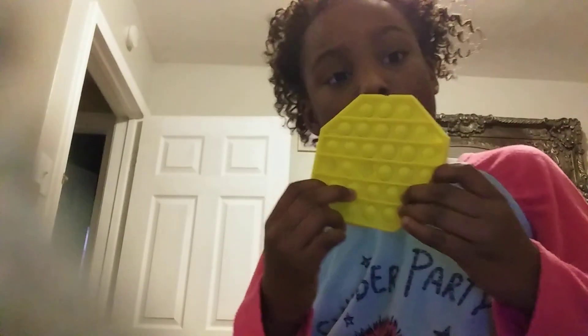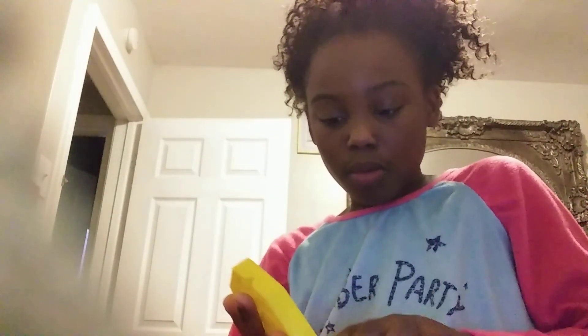So I have my poppits. The first poppet I have is right here. It pops loud. This is my yellow poppet.